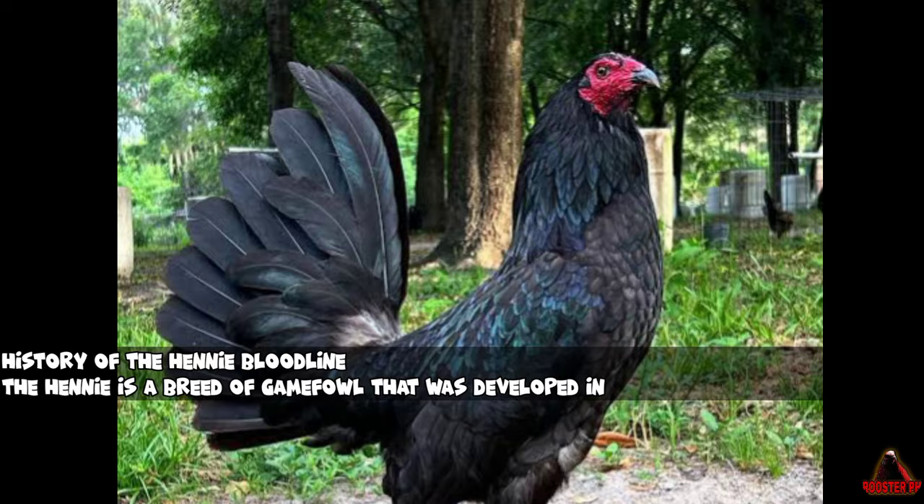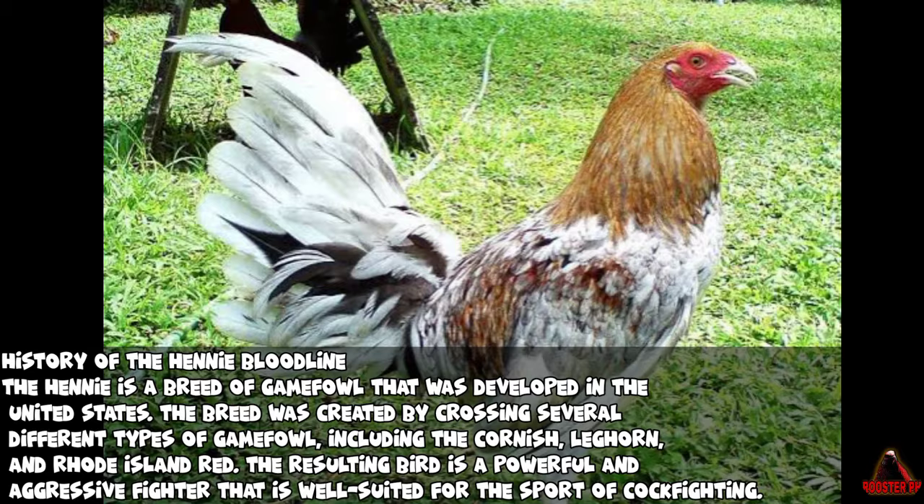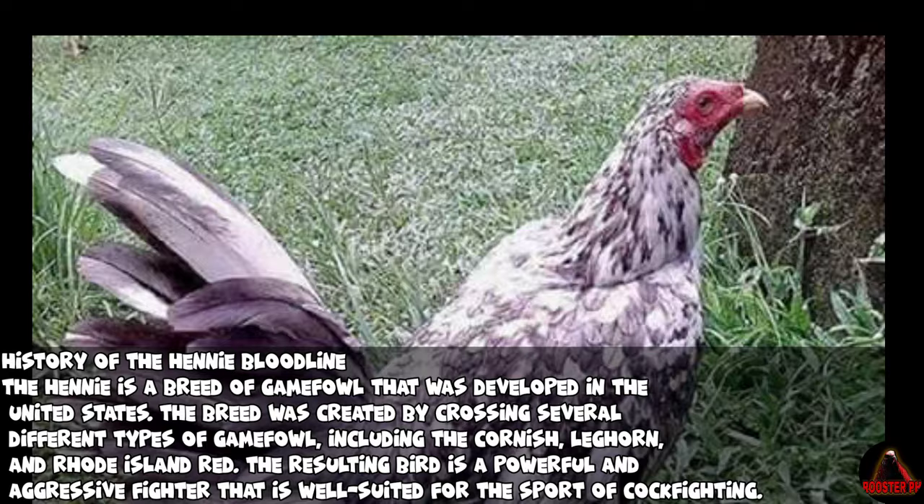History of the Henny Bloodline. The Henny is a breed of Gamefowl that was developed in the United States. The breed was created by crossing several different types of Gamefowl, including the Cornish, Leghorn, and Rhode Island Red. The resulting bird is a powerful and aggressive fighter that is well-suited for the sport of cockfighting.